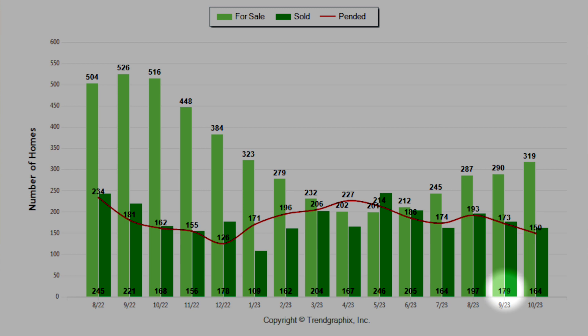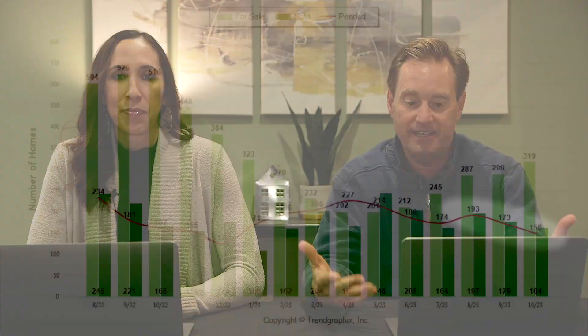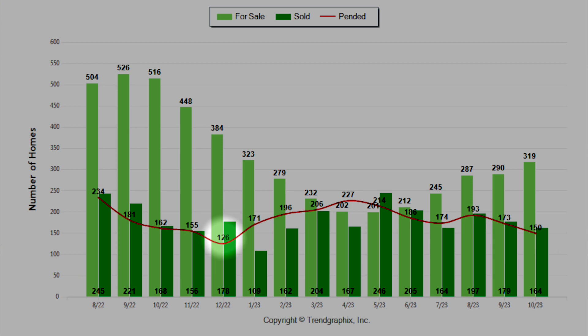One thing that jumps out on this chart this month is the pendings — that is the red line going across the screen there. It's dropped in the last few months, really down to a new low level of just 150 pending homes. The last time we saw a number that low was last December of 2022 at 126. So the pending sales are declining, and that reflects into the actual sold homes.